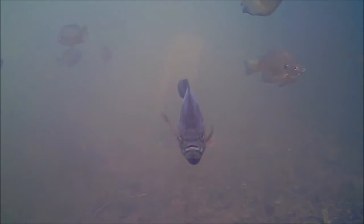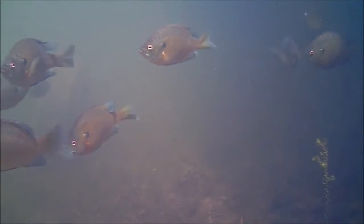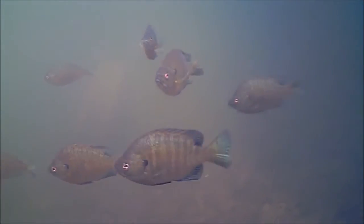There's a mix of male and female bluegills here. I didn't see any pumpkinseeds — I picked out one largemouth bass, a small one that was in the back. He was cruising around, but it's pretty much all bluegills.